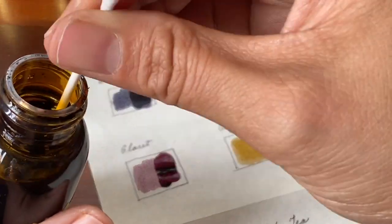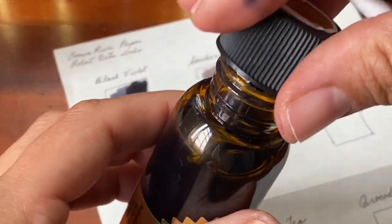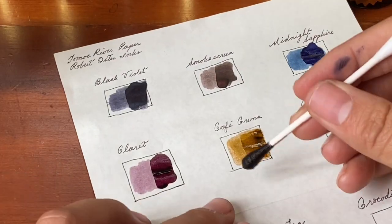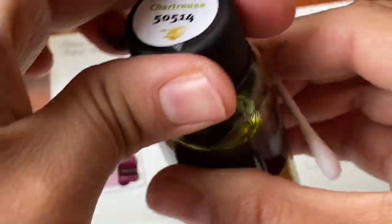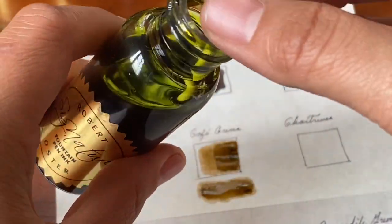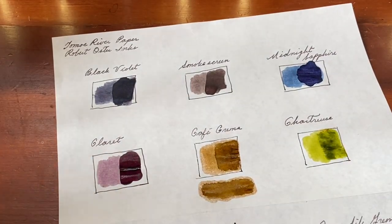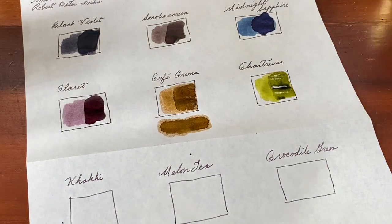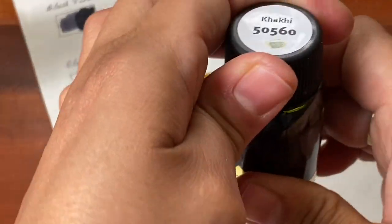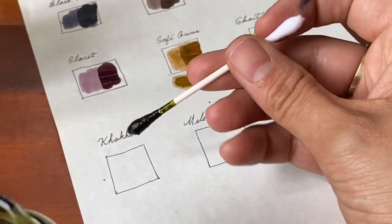Cafe crema next. I think a bit of lotion got on the paper from my hands and so that's why it was behaving a little oddly — this is not normal at all for the ink. Chartreuse, which is such a fun color. Excuse me, I'm losing my voice presently — what a terrible time to be doing a voiceover. Chartreuse is really lovely.